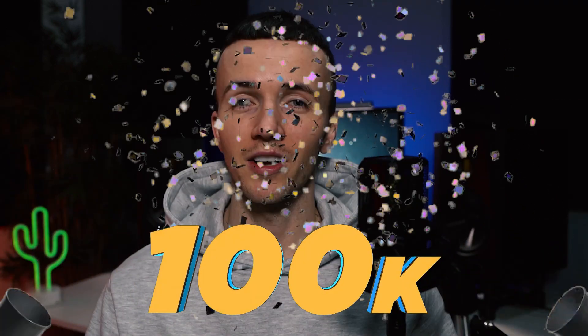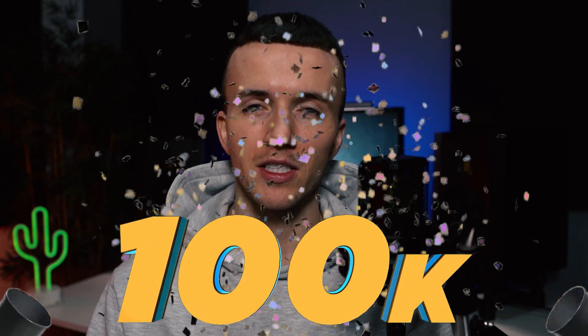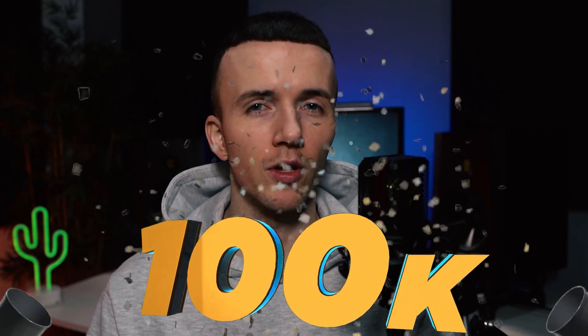Yo what's good people, it's Jake Hattus. Today's video is a special one because over the weekend we just hit 100k subscribers. I don't even know what to say at this point, it just feels unreal, and I know for a fact it couldn't have happened without the amount of love that you guys show.